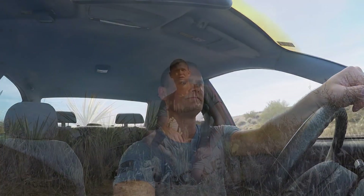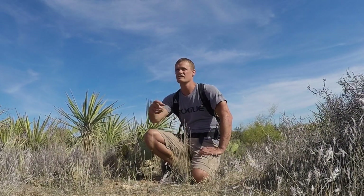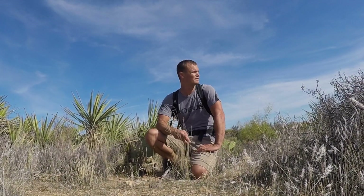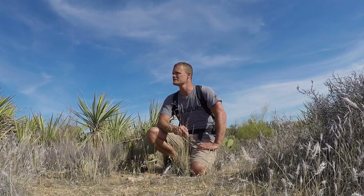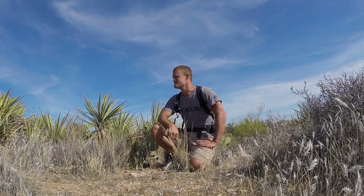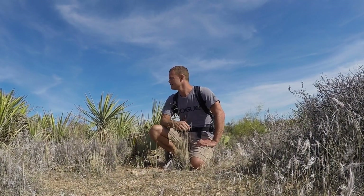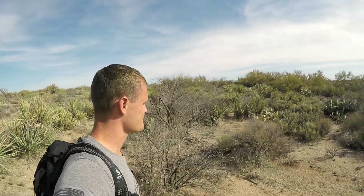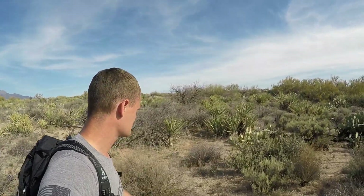I'm looking for a spot to pull off where there's some land I can wander on. I'm going to explore here near the Four Peaks Wilderness area and look for Mormon tea, though I'm not sure if it grows out here. I've got some yucca though — I love yucca. Yucca's awesome: you can make fiber from it, and it's what sandals are made from — sandals of champions.